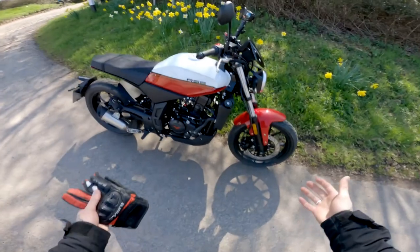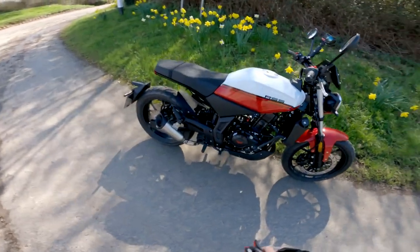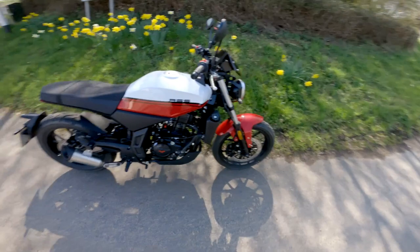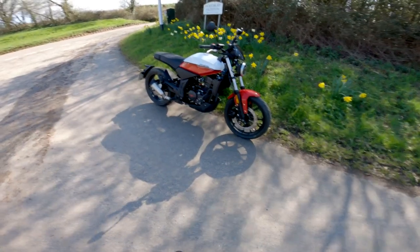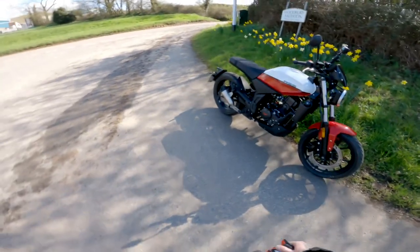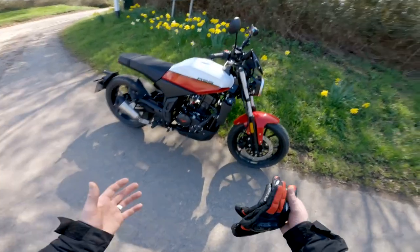This is an absolutely cracking bike. The first things you're going to notice are the build quality and its general size — it's quite a big bike. There are a lot of smaller 125cc's that you jump on and you automatically feel like a massive person, but this is a real substantial bike. It's built by the same guys that do our LXR, which is one of the biggest 125cc bikes out there on the market.